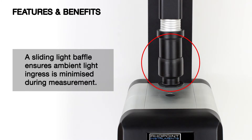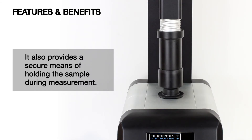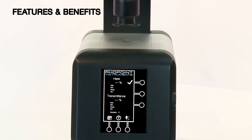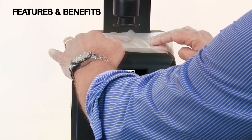A sliding light baffle ensures ambient light ingress is minimised during measurement. It also provides a secure means of holding the sample during measurement. Transparent, non-tinted flat planar samples with a thickness of less than 2mm can be measured using the standard light baffle. The instrument is offered at huge savings compared to other products with additional superfluous test methods.